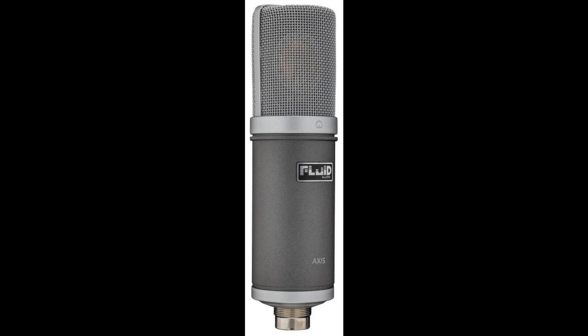The AXIS Condenser Microphone fills a needed market space for audio professionals who require top-level sound quality, versatility, and robust construction at what has been typically considered entry-level pricing in this category.